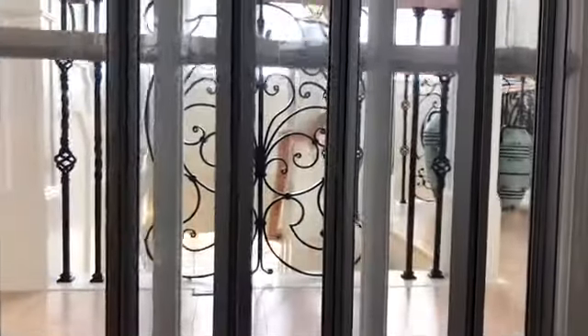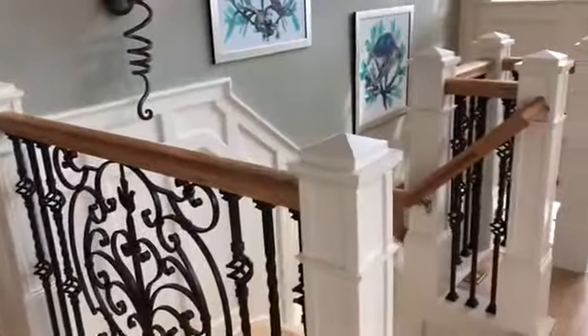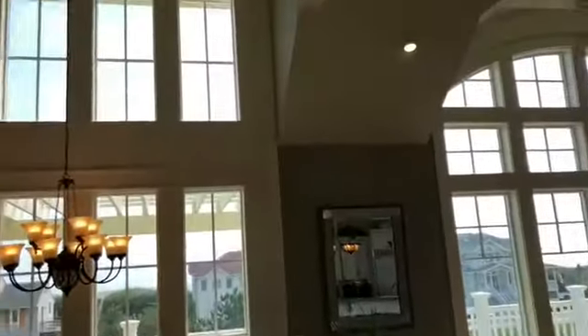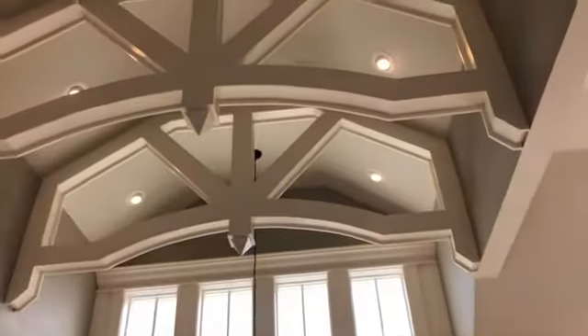I'm going up the elevator now to the third floor. It's really cool to have this glass door — kind of unusual. As we step out of the elevator, you can see a little bit of the top level with this beautiful feature of beams overhead.